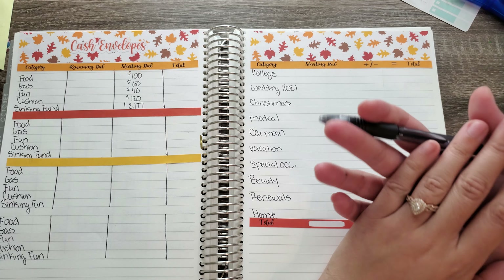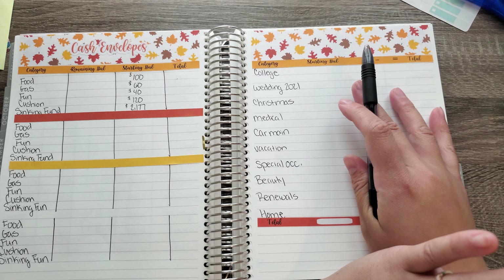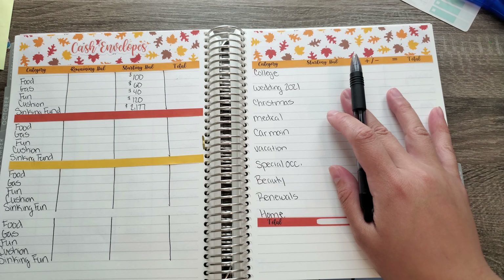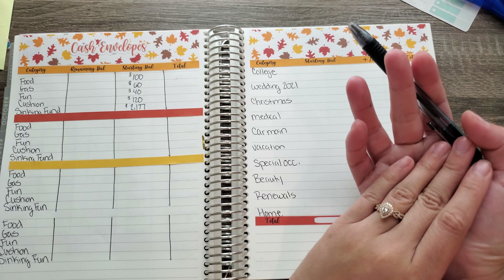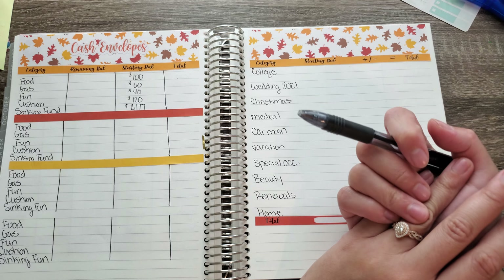Next one is Christmas because Christmas is literally right around the corner, and I've been crazy buying Christmas presents for everybody. I really have to make an inventory of everything that I have because it's a lot — I've been spending a lot of money on Christmas from my Christmas budget.